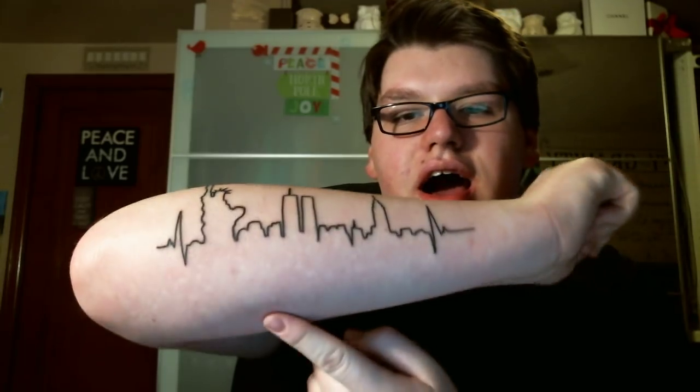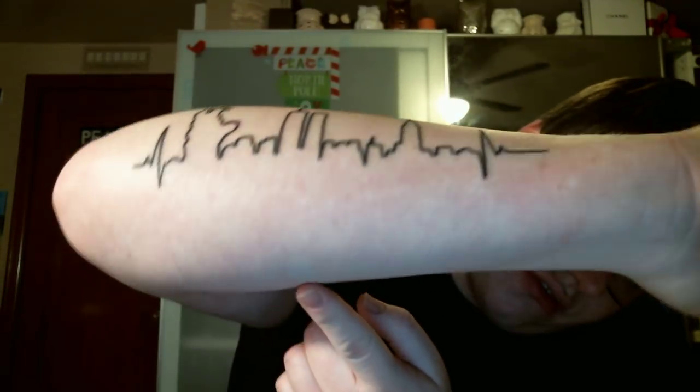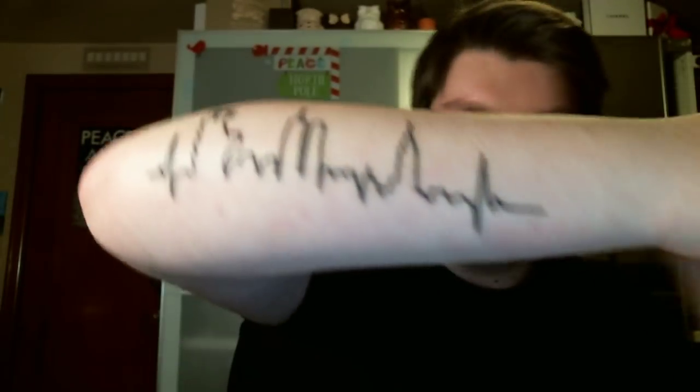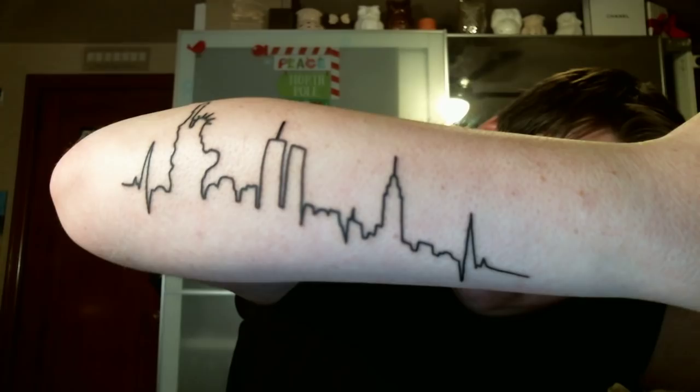I got a new tattoo. It's my fourth one. It's the New York City Skyline. So if you want to take a look at that — that's my new tattoo, the New York City Skyline. I just figured you guys will be seeing that a lot in the video. Well, let's go ahead and get started.